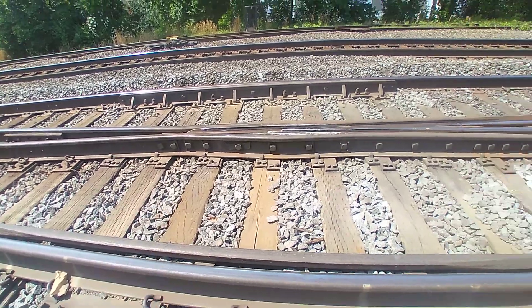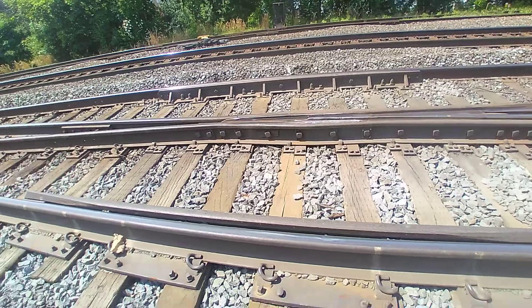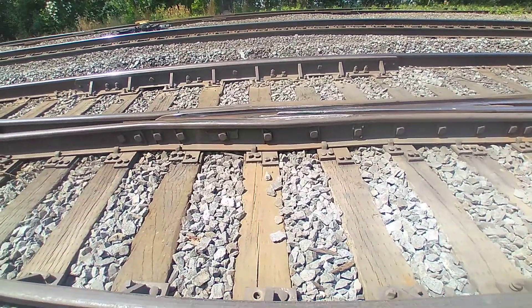We're going to catch another freight train — I'm going to cut this off. But that crossover is no good anymore. Can you guys see the twist in that?